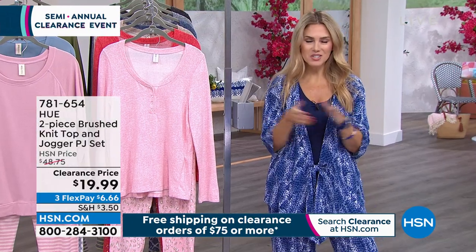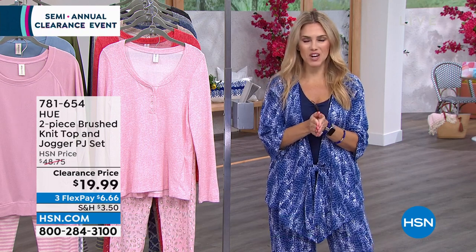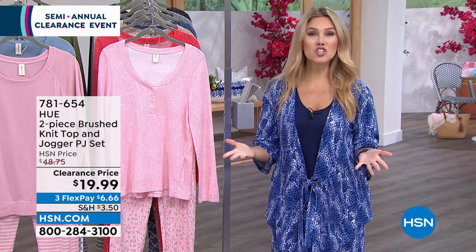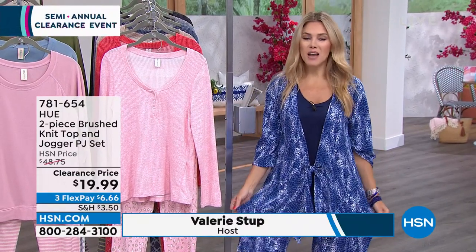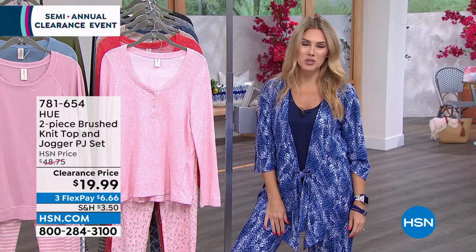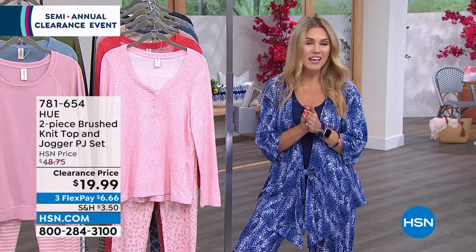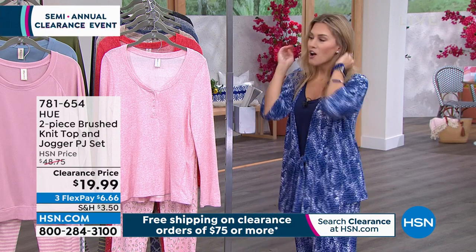Well, hello there! It's noon on the East Coast on Wednesday. Welcome in — my name is Valerie Stept. Thanks so much for hanging out and shopping with us. It's officially our semi-annual clearance event. I've got fashions for you in the world of loungewear from Hue, so I've got exciting things. I want to kick it off by showing you some sets we have coming up later in the hour.